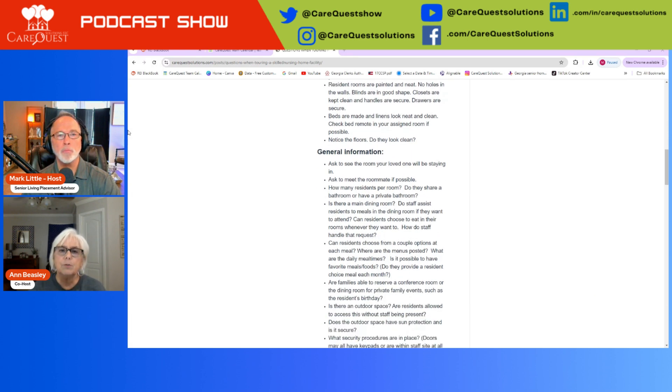General information: ask to see the room your loved one would be staying in. If you're leaning toward that facility, ask to see the specific room available. There may be little things — like whether they'd prefer a window bed. If there's going to be a roommate, ask to meet the roommate. You know your loved one well enough to know who they'll get along with. Rooms can be changed if needed — nothing's written in stone.